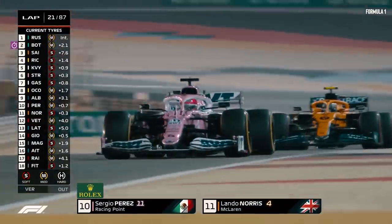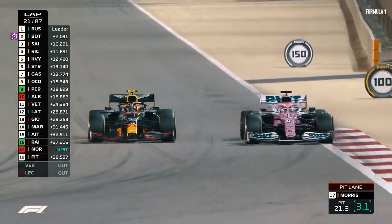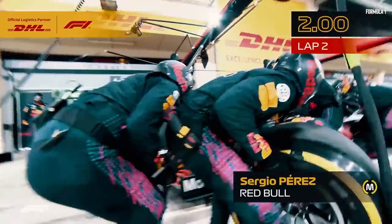This characterisation of Checo's approach perfectly sums up the driver's attitude on track. His careful and calculated moves help him sustain his tyres for much longer than everyone else. Usually settling for a one-stop strategy, his brilliance comes into play with his overcut.